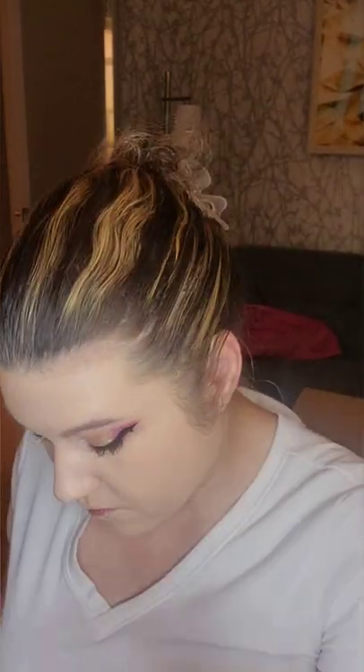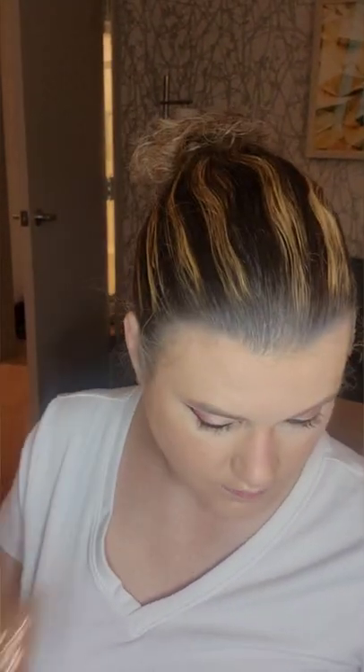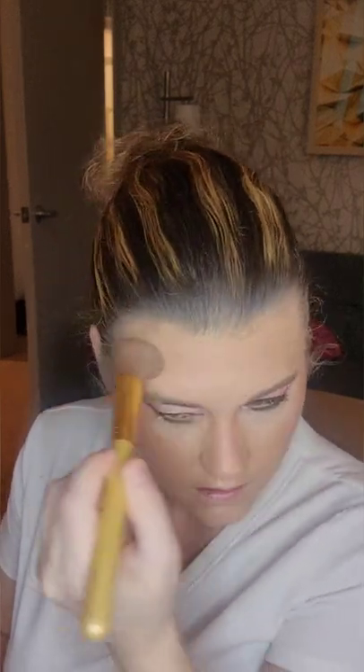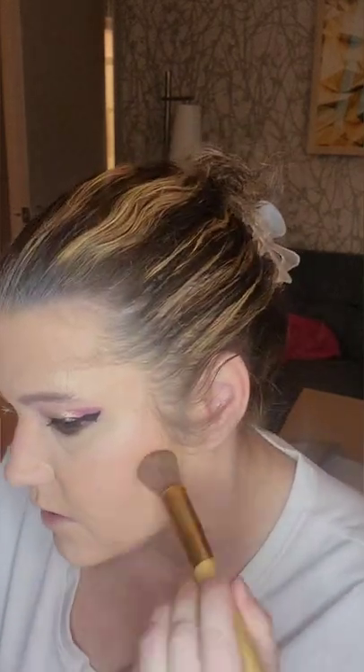Okay, I don't have a concealer so I'll skip that. Now for my usual bronzer — the Teddy Bear bronzer that I use. I do like this bronzer.